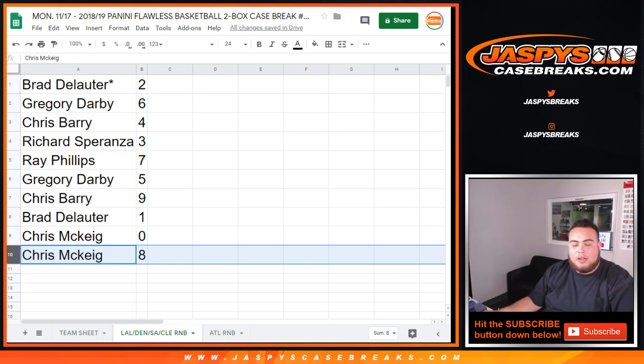So there you go folks, this is the randomizing part for Flawless, the round number block for these teams. In a separate video we'll start the break once this fills out. We're down to three left — appreciate it.